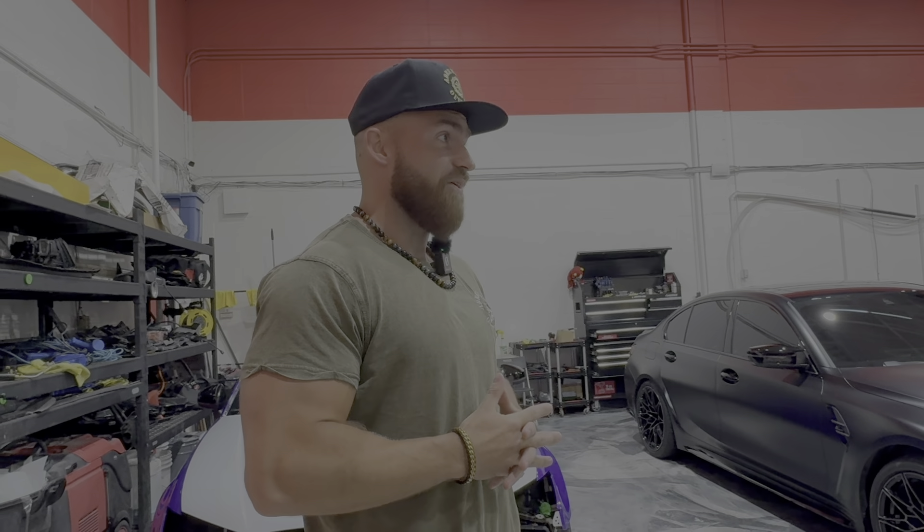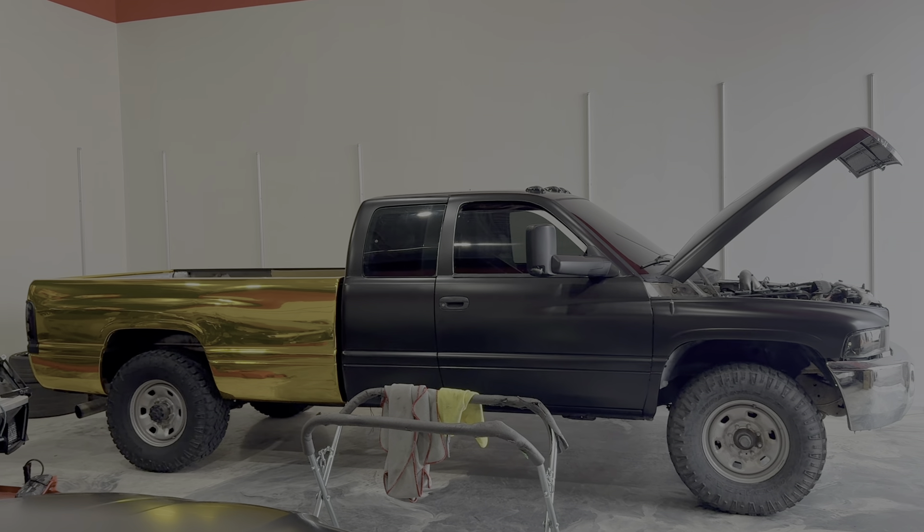Honest thoughts about the truck right now: having half gold and half black looks weird. But we are headed to the other shop right now to cut the in-between piece and really tie this whole thing together. So do not judge the look of this truck right now — just wait until you see it with the decal placed on there.